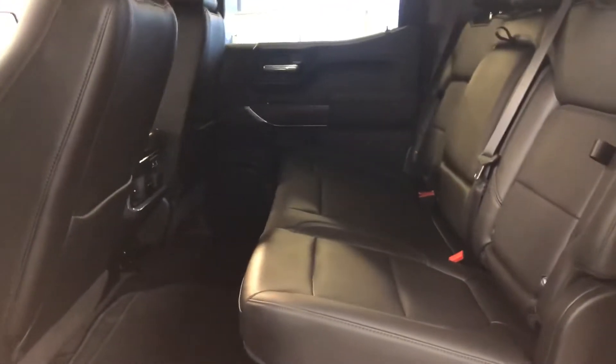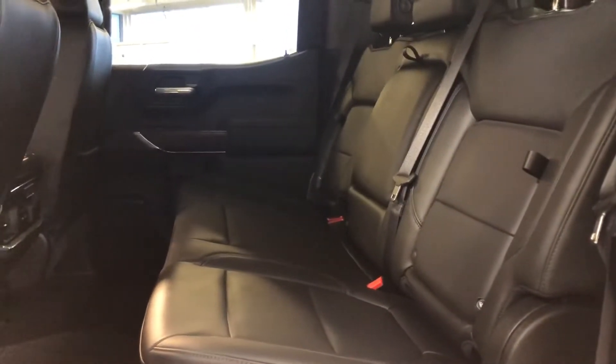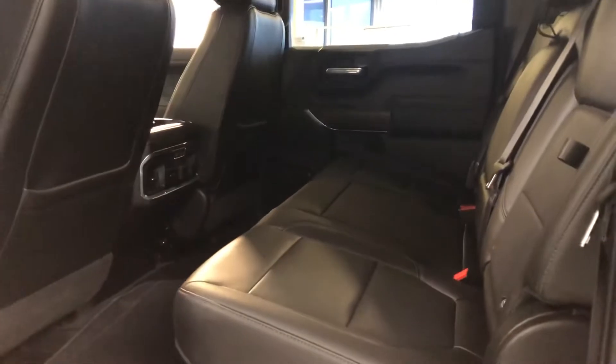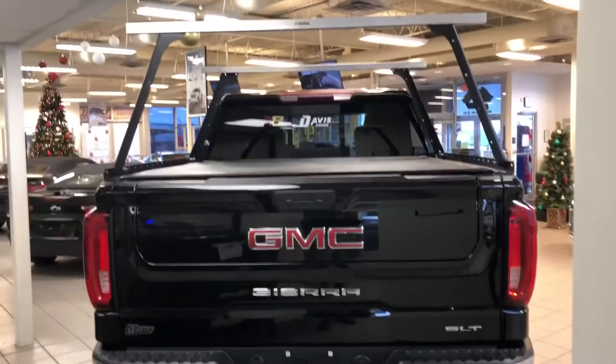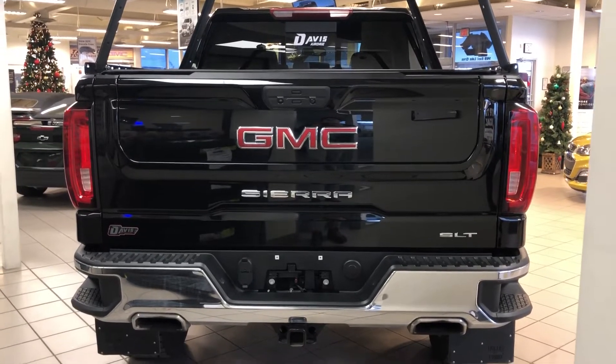In the back you have a three-person leather bench seat, with the two seats behind the driver and passenger heated. You also have a tonneau cover as well as the GMC Multi-Pro tailgate.